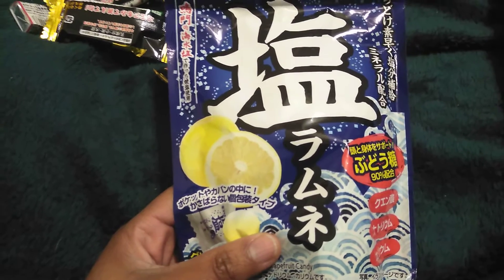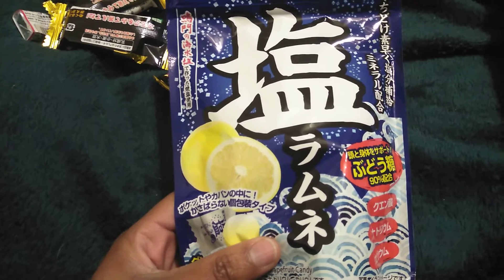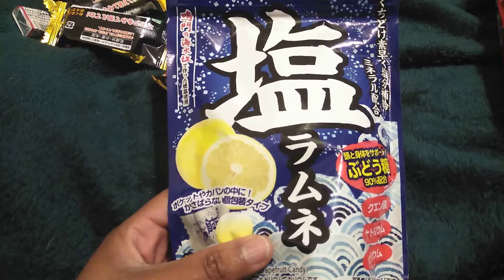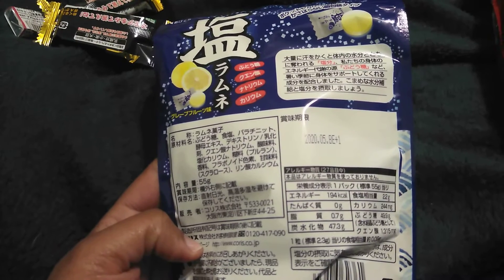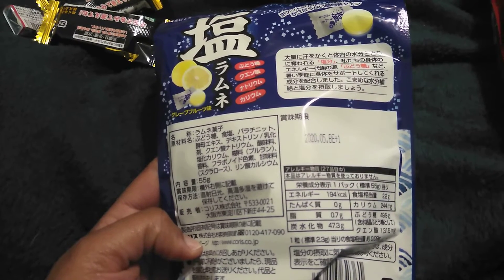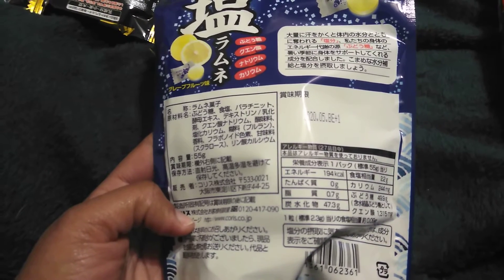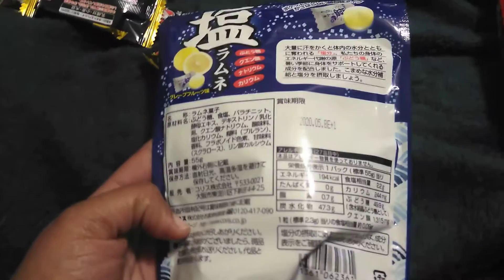It says that it contains 90% of glucose to help you energize your brain and body. But you know what — I'm gonna take it to work and give it to the kids and smile and watch their faces as they stare at me angrily, because that's what I do. And since Christmas is here, it'll just be another treat for them.